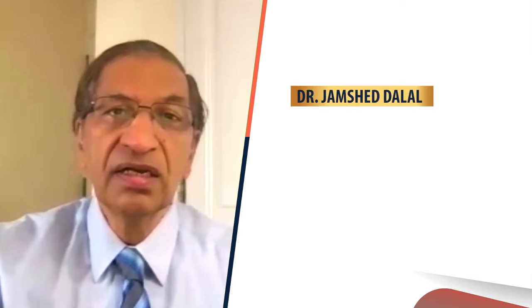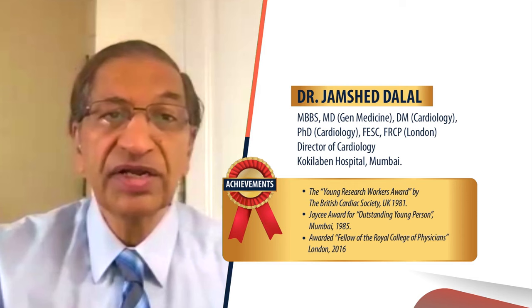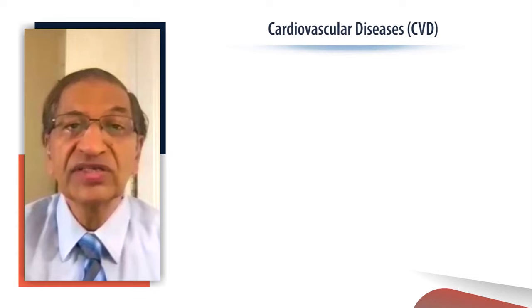Good morning, friends. I'm Dr. Jamshed Dilal, Director of Cardiology from Coquilabin Hospital in Mumbai. Today, we'll be discussing a crucial aspect of modern cardiology: the role of blood-based cardiac biomarkers, with a special focus on troponin I.